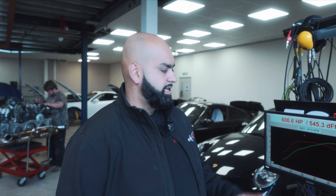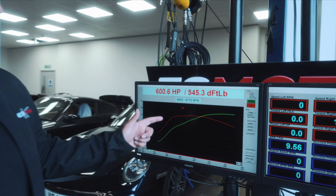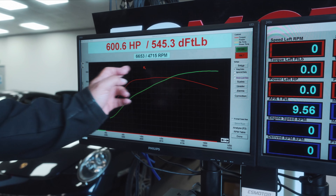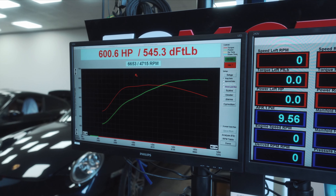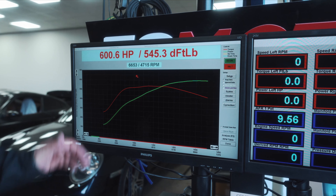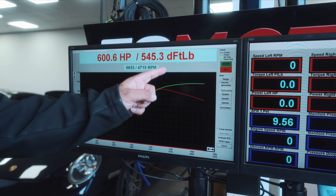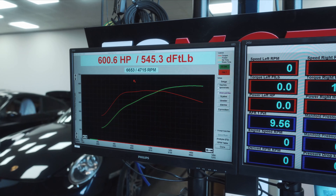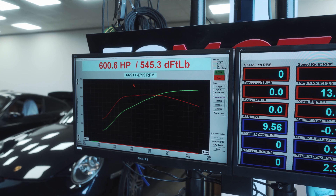We just finished up with Ian's 901.2 Turbo S. This is just a stage one with stock hardware. As you can see, it made 600 at the wheels and 545 foot pound of torque. That torque curve is awesome - it comes in not too early, right in the middle. 4,700 RPM is where it makes peak torque and it pretty much holds it all the way through. The power curve has no dips at all, holding power right until the red line. That's a great increase over stock.